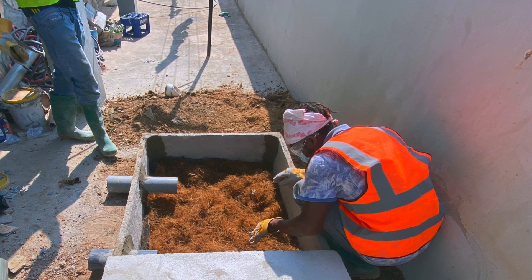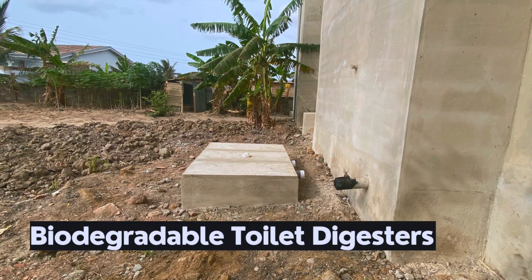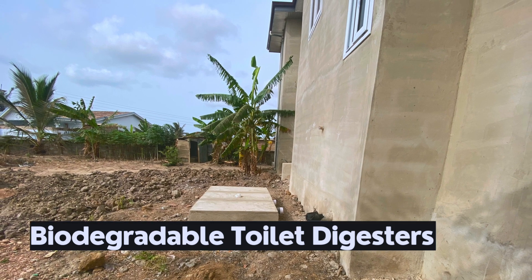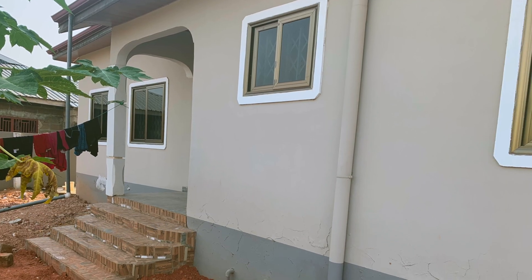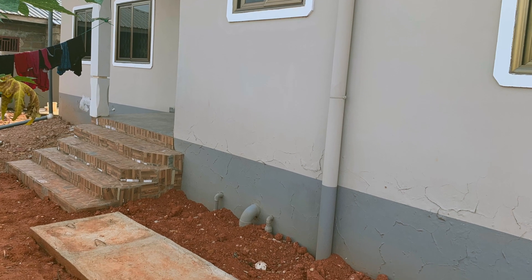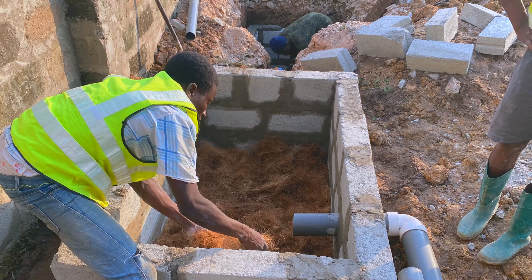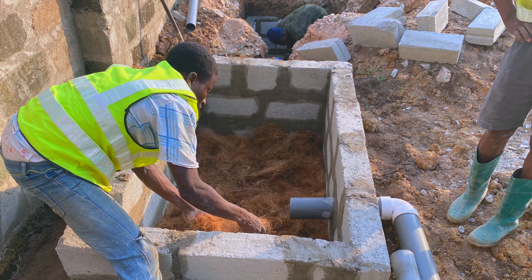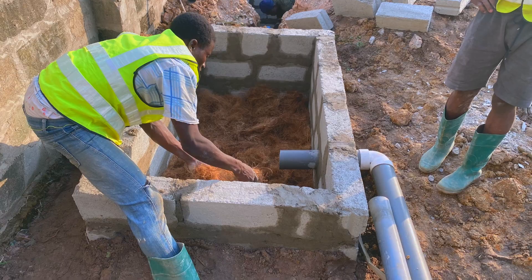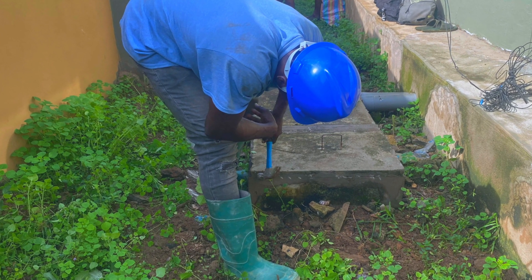Point five: biodigesters are environmentally safe, biodegradable, and easily disposable. They are the most environmentally safe and improved means of treating toilet wastewater in Ghana today. The use of locally sourced materials like coconut fiber means they are safe for the environment. They are easy to maintain and do not come at any additional cost to the homeowner.